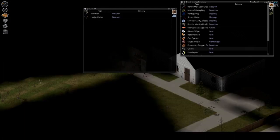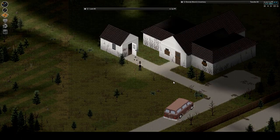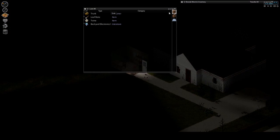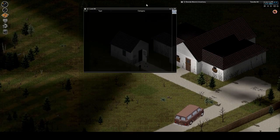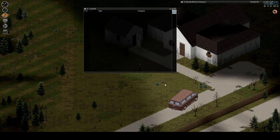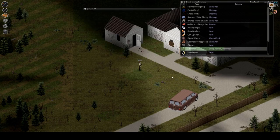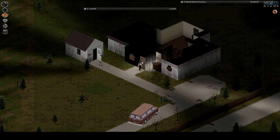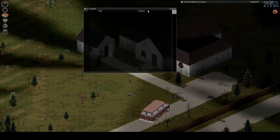From what I understand, these kind of houses have a lot of food but they're really super dangerous. Let me pull the hammer and reload, make sure I'm okay. Let's pull this out first and unbarricade it. Okay, we got this.